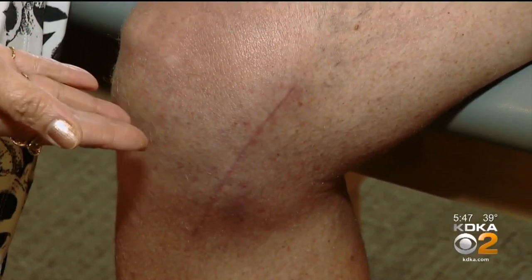This is Chuck post-op. Aside from a five-inch scar, you can hardly tell that there's a device on the inner side of his knee joint.